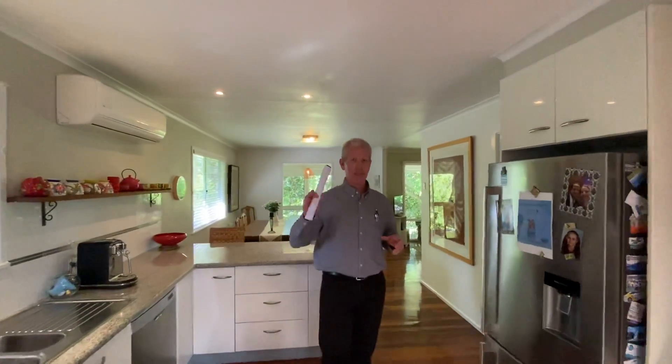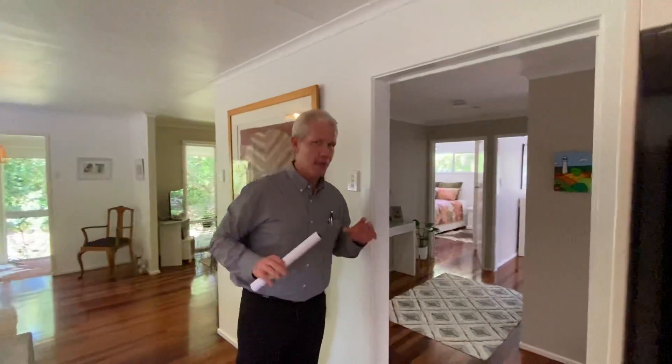Guys, Lema and Lutzi here. I have the fantastic, really cute little cottage to show you. Just listed, put on our books yesterday.